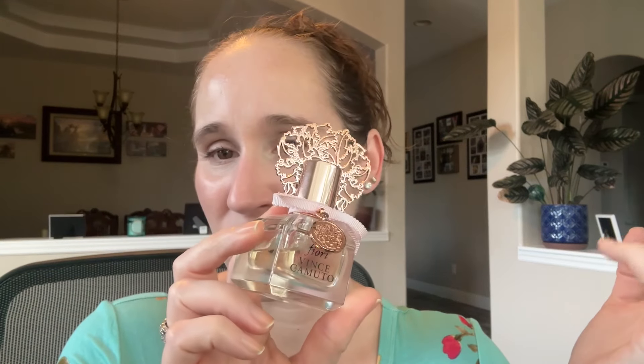Then we have Fiori by Vince Camuto. I got this from Fragrance Net but I see it at TJ Maxx all the time. I like it, I don't love it — it's just there. I use it occasionally but I don't feel any special way about it, so I think I'm going to go ahead and declutter that one.